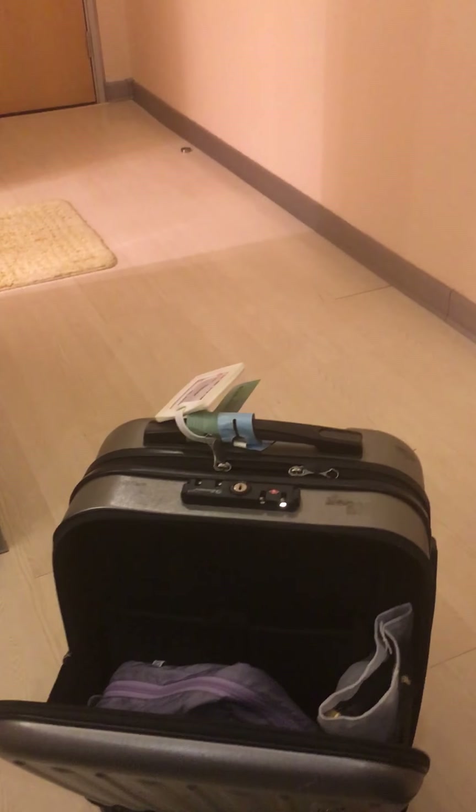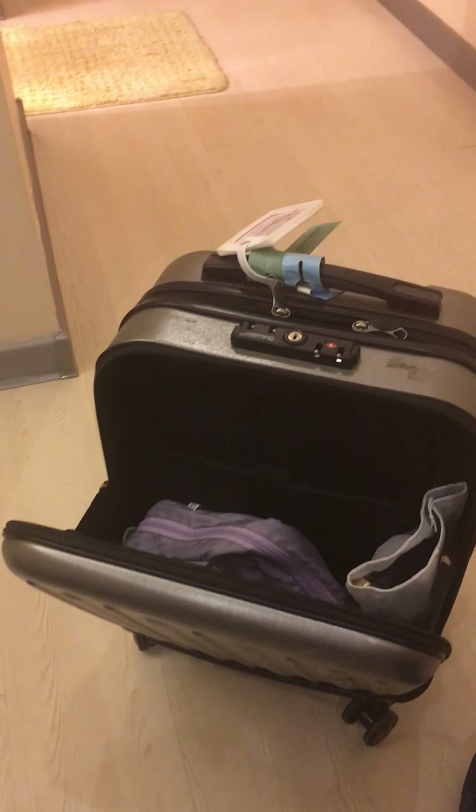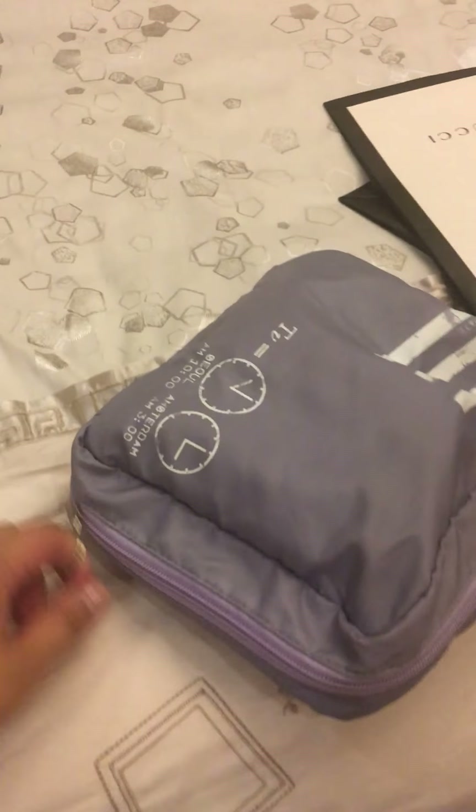These are two Gucci bags — I just got two items from the Gucci store, which you can see in my last video. I was in a hurry to pack. And this is the pouch where I keep all my shower stuff.